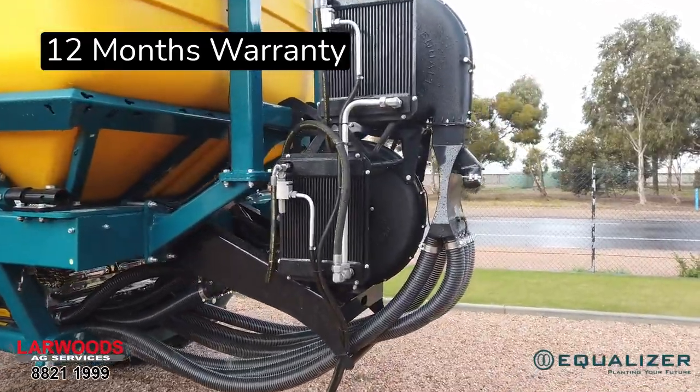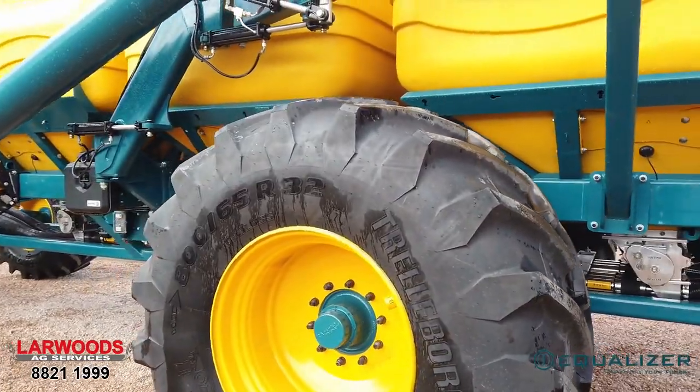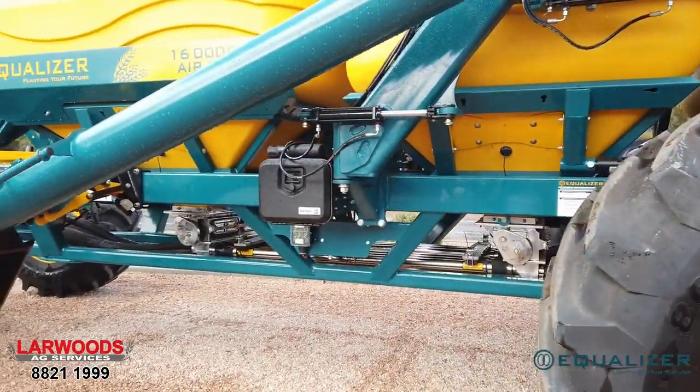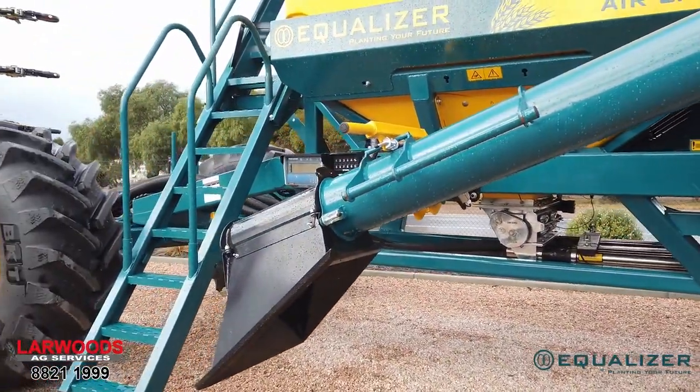Twin fans, Trelleborg 865 R32 tyres, and 12 months warranty. In stock here at Large Ag Services.